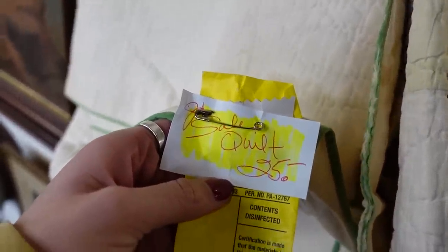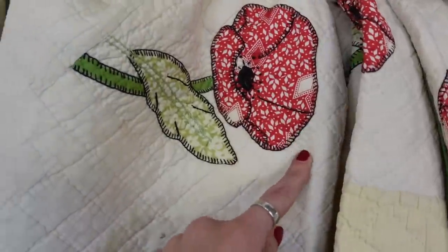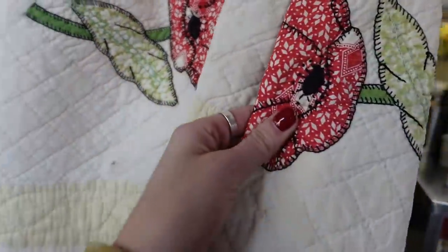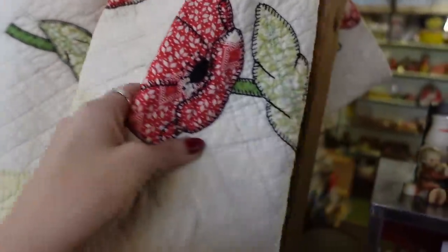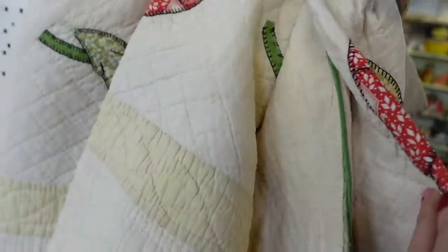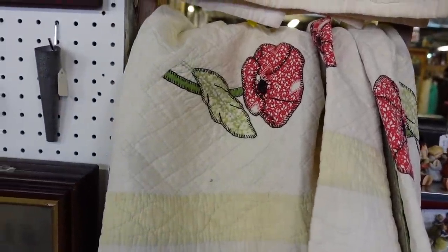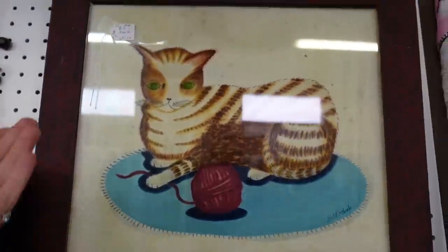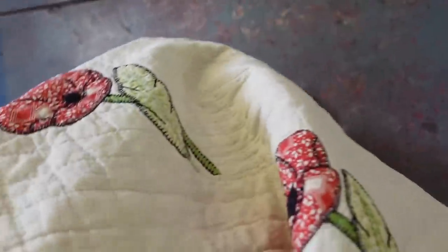I just happened to be walking by and I noticed this for-sale tag on this beautiful quilt. I love the flowers - they kind of remind me of poppies. I haven't actually pulled it off so I don't know if there's damage or discoloration, but I love those flowers. Only $25? Let's pull it off. And let's not ignore this beautiful cat. It appears to be in pretty good condition - I'm not seeing any obvious stains. I'll take that for $25.